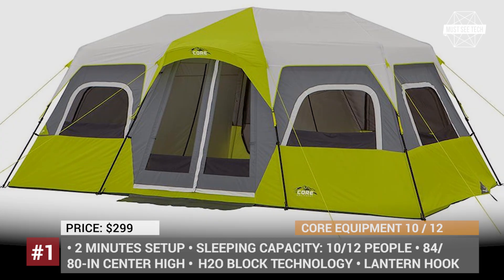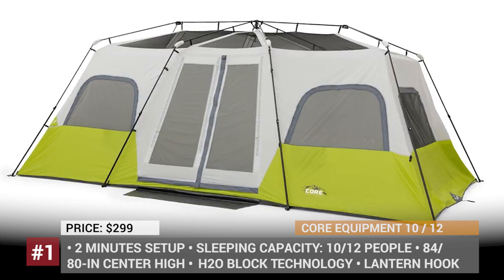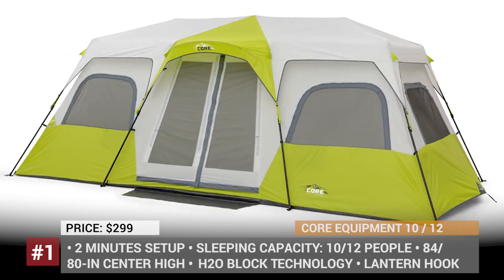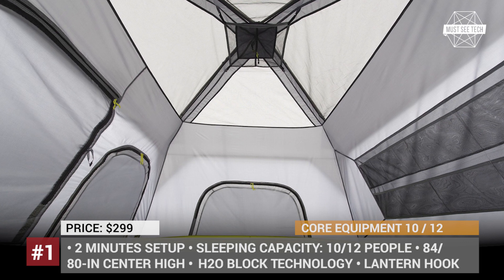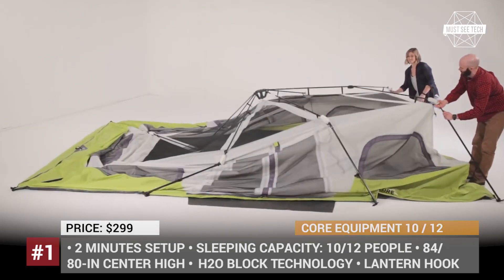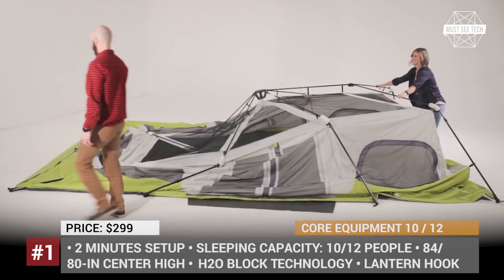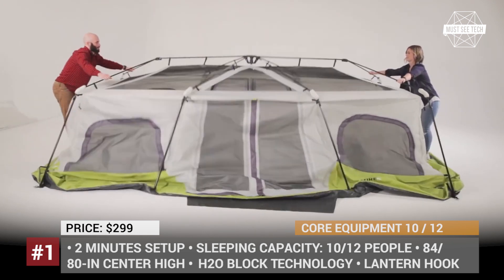Core Equipment is a small privately owned and founder-led company which operates from Kansas, USA. Their main mission is to manufacture gear that won't hold back modern-day campers, so an instant pitch tent is a must-have in their shop assortment. The Core is a cabin tent that comes in several sizes, with the 10- and 12-person ones being the largest.